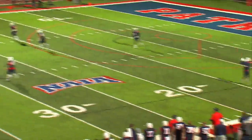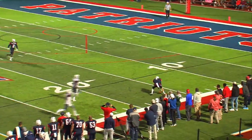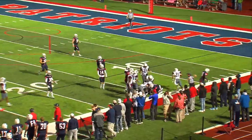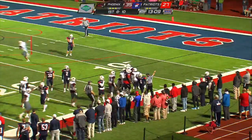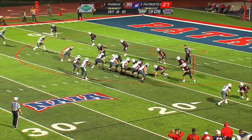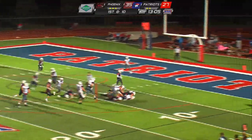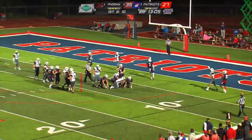They're going to kick this one to Minyard — he bobbles it at the 15, still bobbling, still bobbling — it's loose! The Phoenix have it right on the 15-yard line. Hunter Minyard bobbled that football and it's never been in his possession. From the 15-yard line, Huntley will run with this one — he's got the 10, dragging people with him down near the 7-yard line.